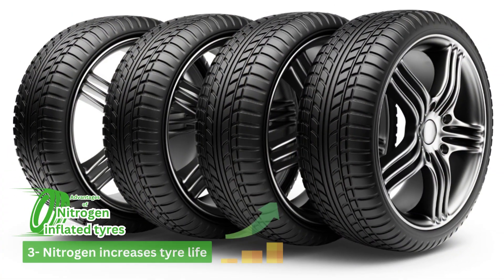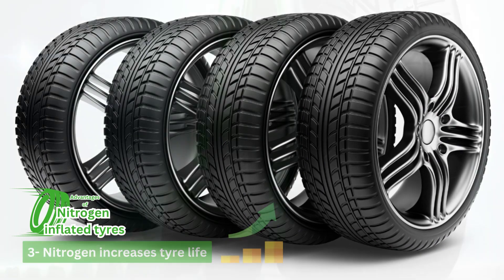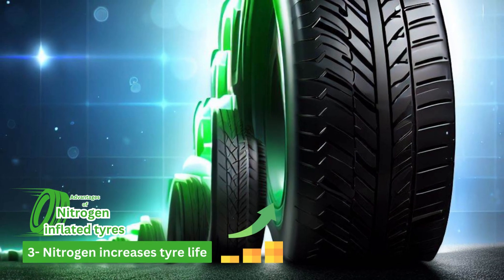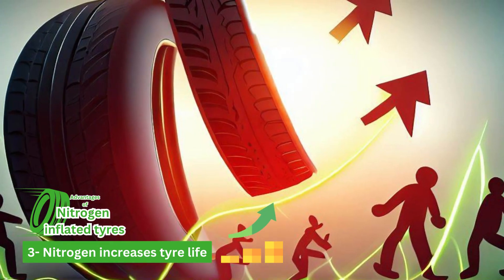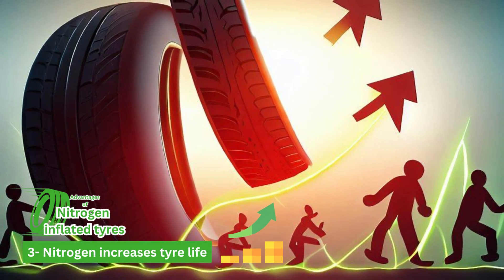Number three is nitrogen increases tire life. The speed of wearing of your tires hugely depends on the operating temperature of the tires. So it could be beneficial to your tire if the temperature is reduced at high speeds and load.